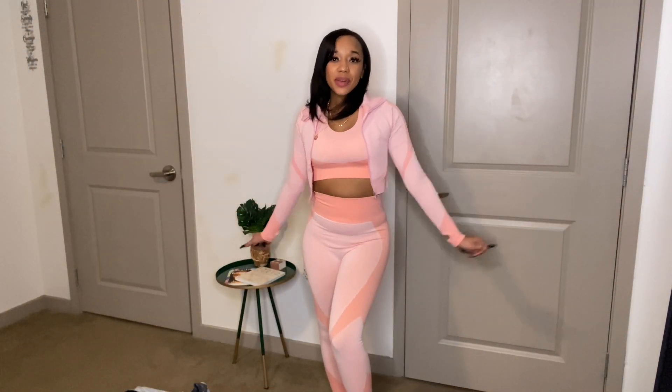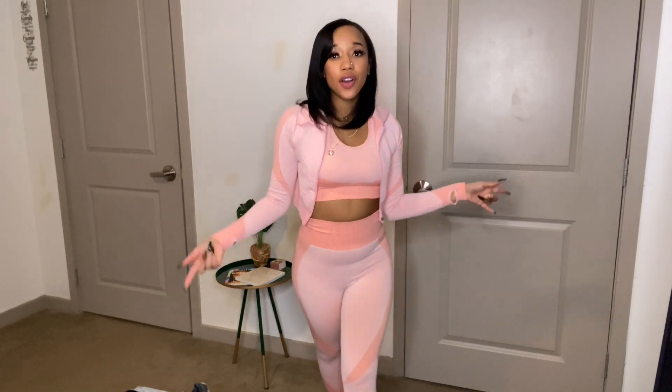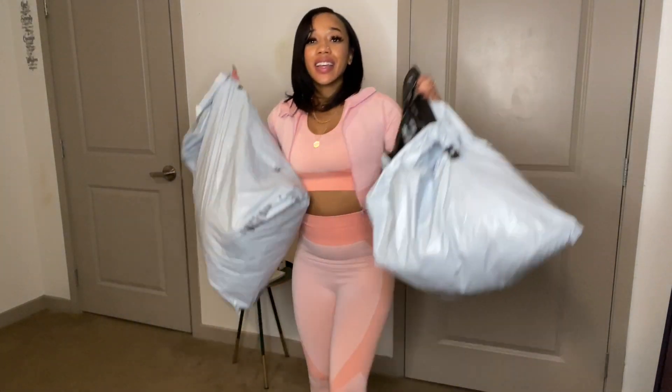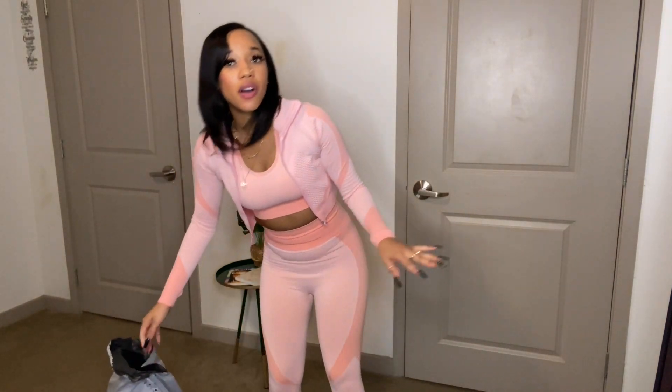Hi sunnies, welcome back to my channel — if you are new, welcome! Today we're going to be doing an AliExpress try-on haul. I got a lot of stuff — two bags worth of AliExpress clothes and we're about to try them on. Most of the stuff I bought for fall and winter, some I just bought randomly, so let's hop into this video.